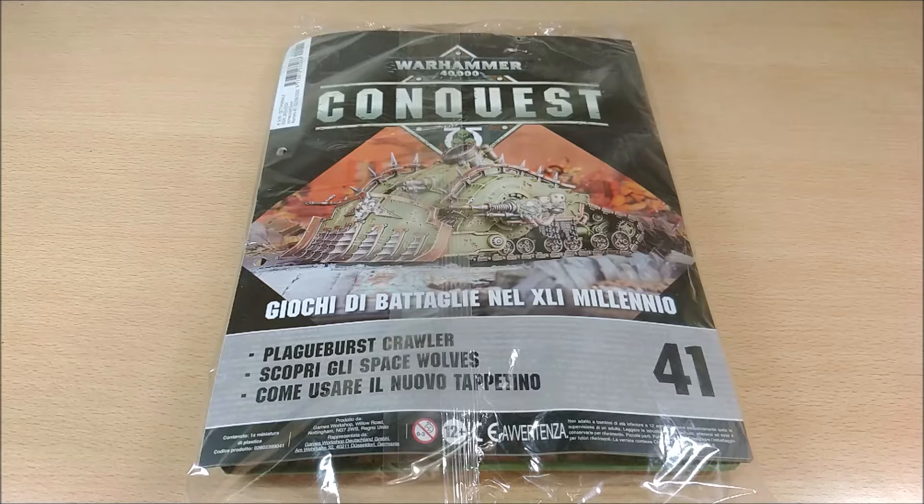I think it's okay because at least you can catch up a bit. There's also a bonus — you have time to figure out which numbers you want and find them, because it's becoming a bit difficult to find certain issues. Remember that these Warhammer Conquest issues let you really save a lot of money compared to buying the same model from Games Workshop directly.